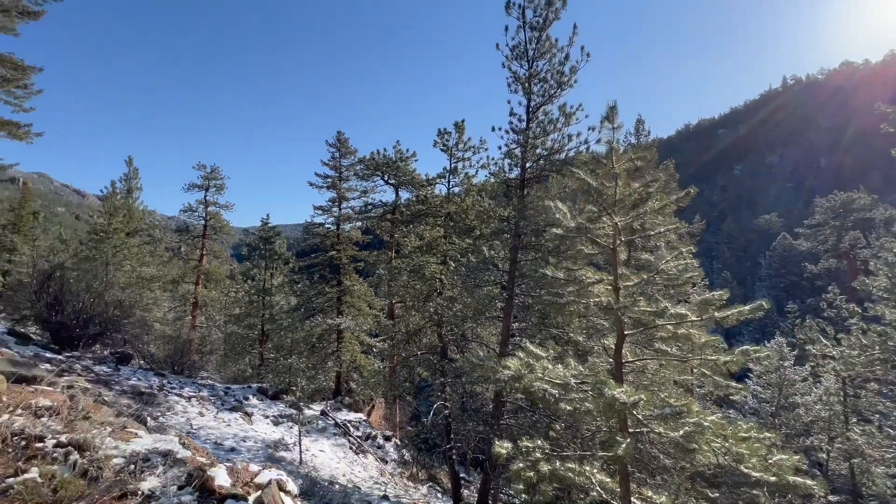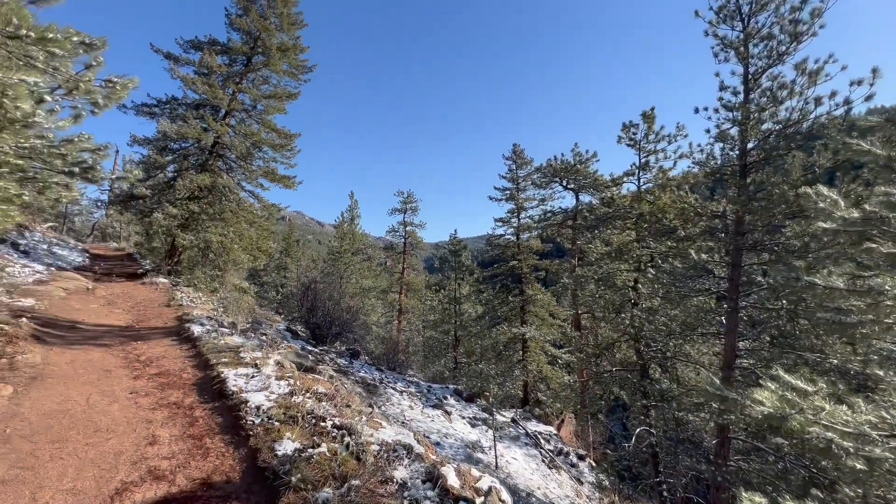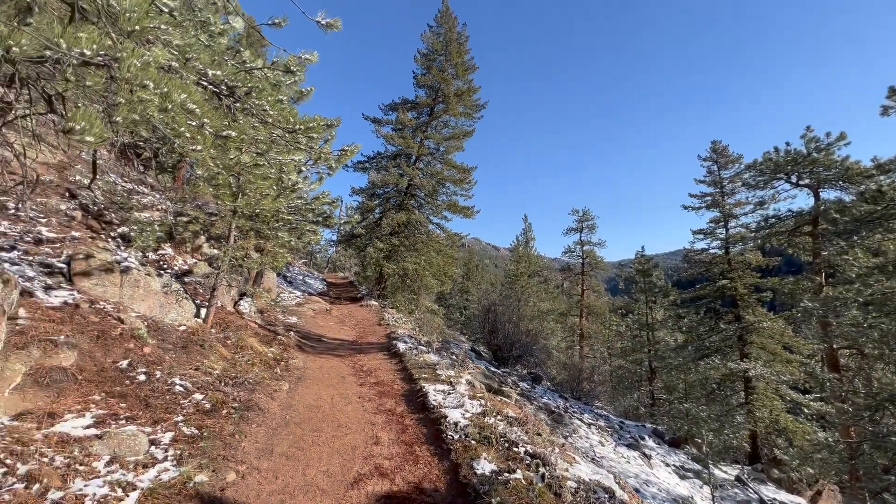I don't think we could have asked for a better morning to be out here — it is gorgeous. And so far, no crowds at all. Kind of hoping we might get lucky and see some wildlife. We saw some Canada geese down there and some deer on the way in, but so far that's it.